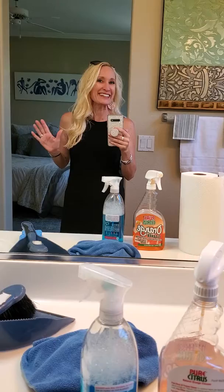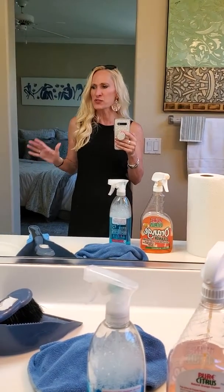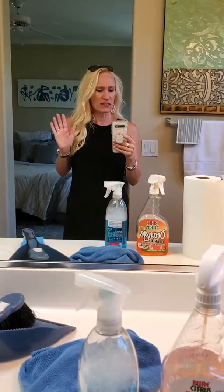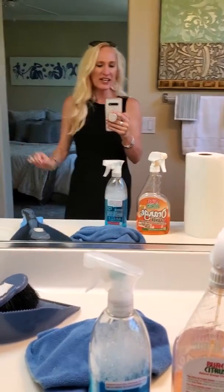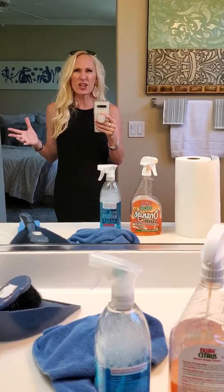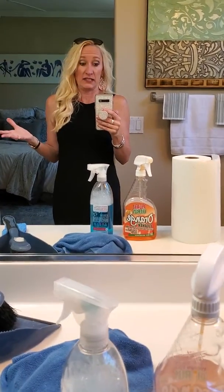Unfortunately, the cleaners really didn't clean. I get here this morning and counters aren't clean, toilets aren't clean, tubs not clean, shower, appliances are dirty. And I'm just going, I don't even know what they cleaned.